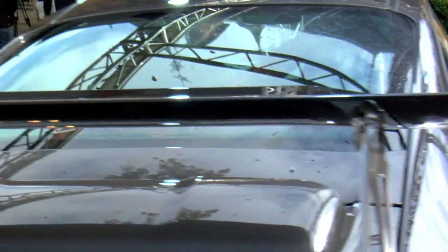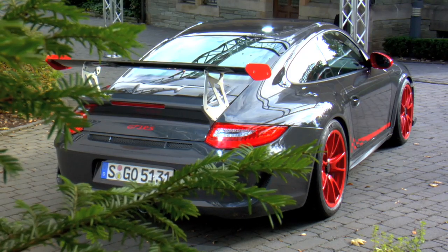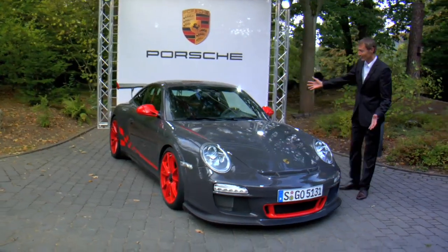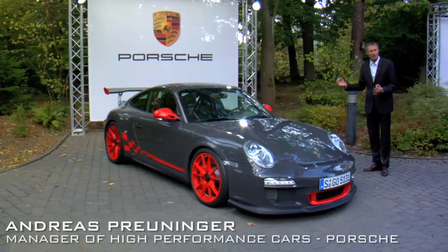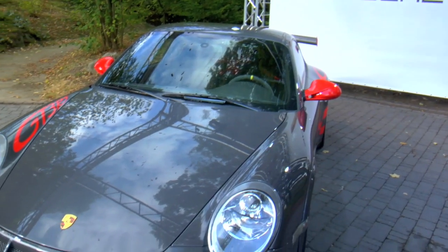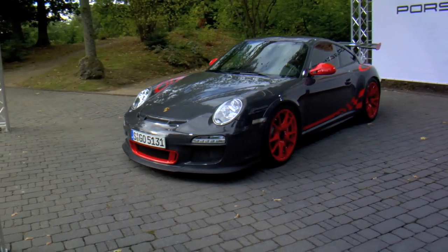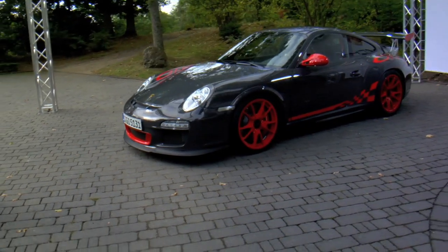This is the GT3 RS, our newest product in the 911 model range. It's the most racy 911 ever. Just look at it — it looks racy, it is pure racing. It's as close to a cup race car as you can get on a street legal car. It's very light, a lot lighter than a normal 911, and that's why it feels absolutely like a race car.